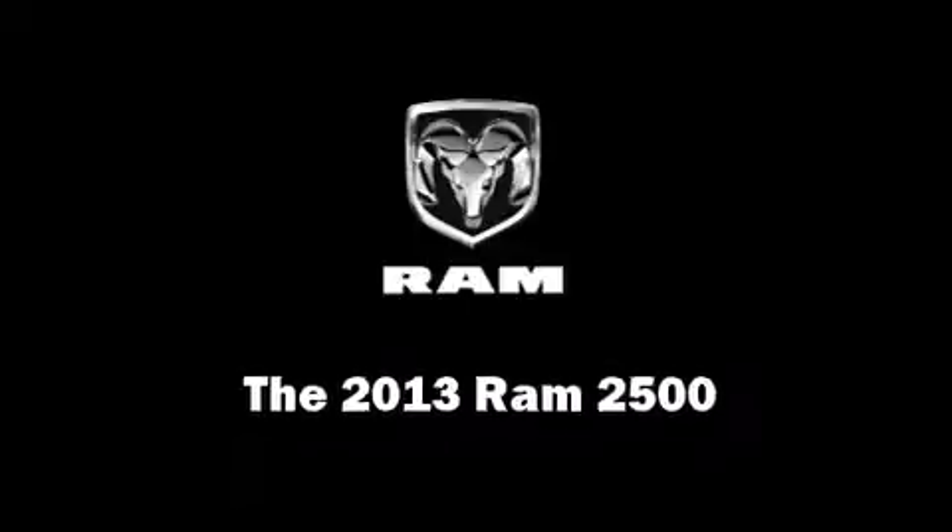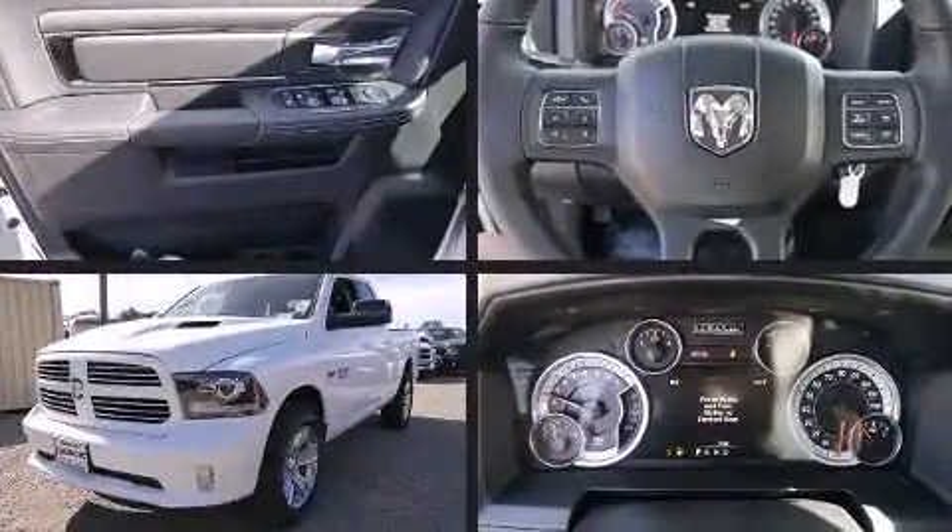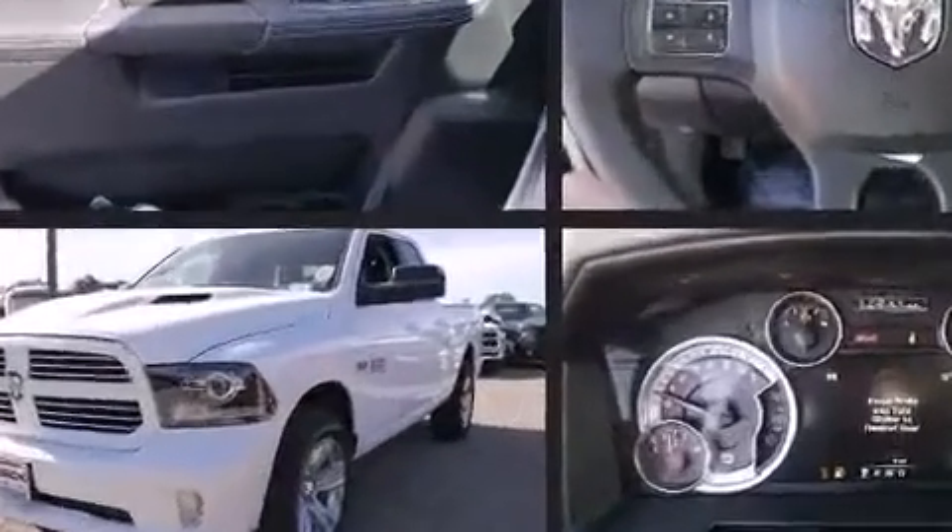Take command of the road in the 2013 Ram 2500. It features an automatic transmission, rear-wheel drive, and a powerful eight-cylinder engine.